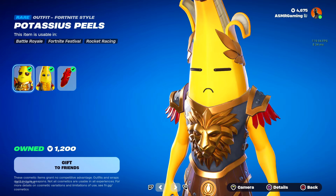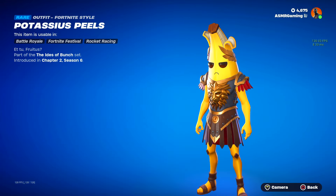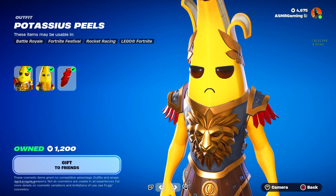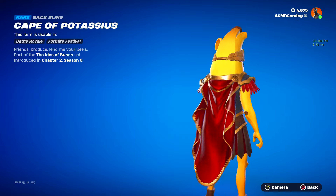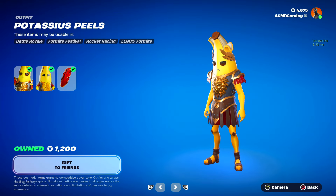Here we got Potassius Peels — great skin. If you're a fan of Peely, this is like an ancient Roman warrior kind of skin. We got the LEGO version, which is just amazing. And the Cape of Potassius — Friends Produce. Lend me your peels — I love that description.